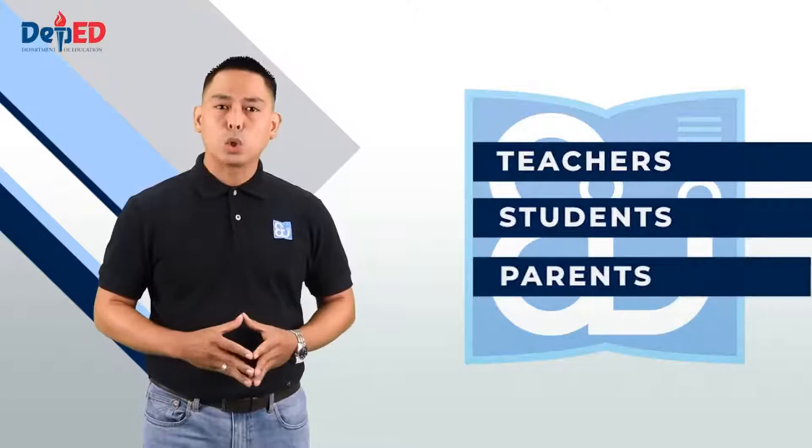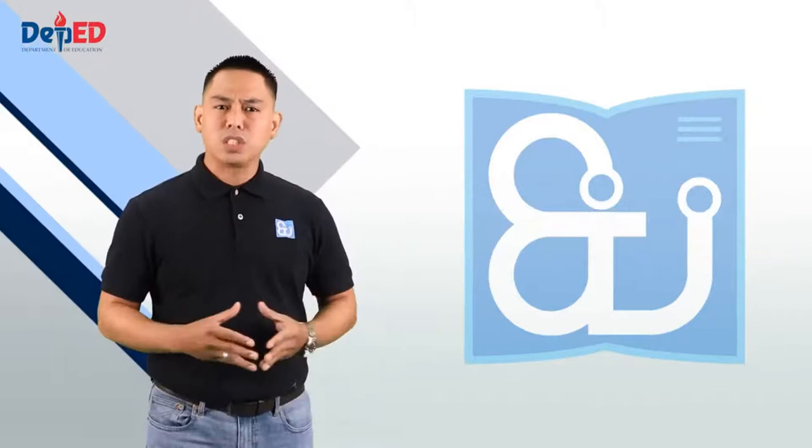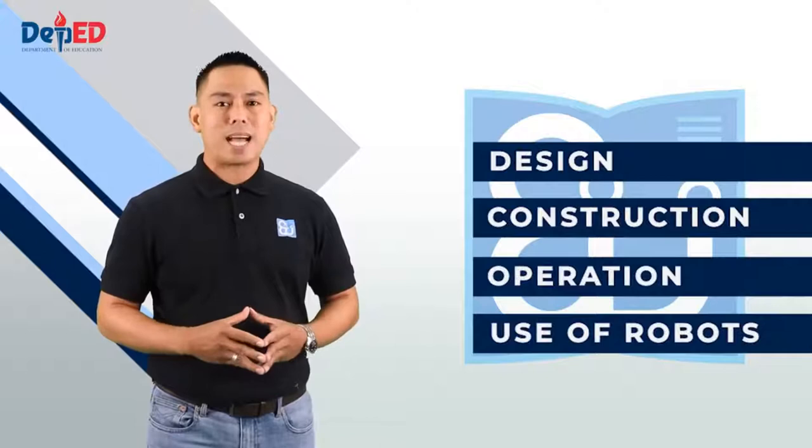Para sa mga guro, estudyante, at magulang na gustong matuto ng robotics, ito ay isang click away at libre. Robotics is an interdisciplinary field which integrates computer science and engineering. It involves design, construction, operation, and use of robots to assist human activities.